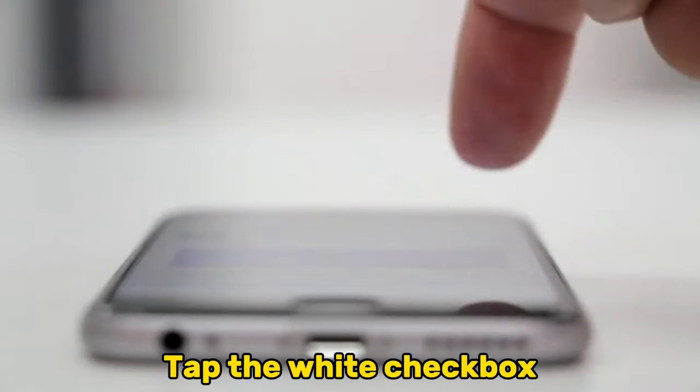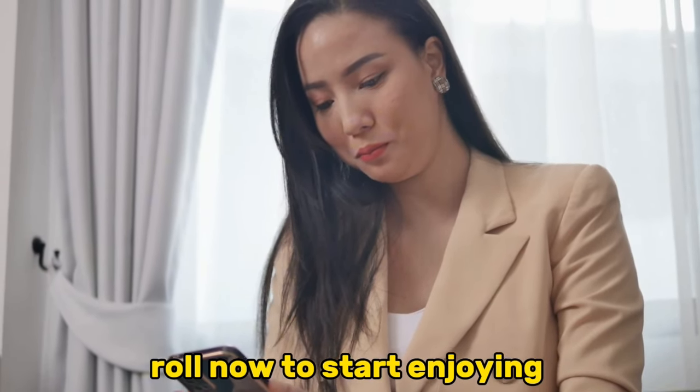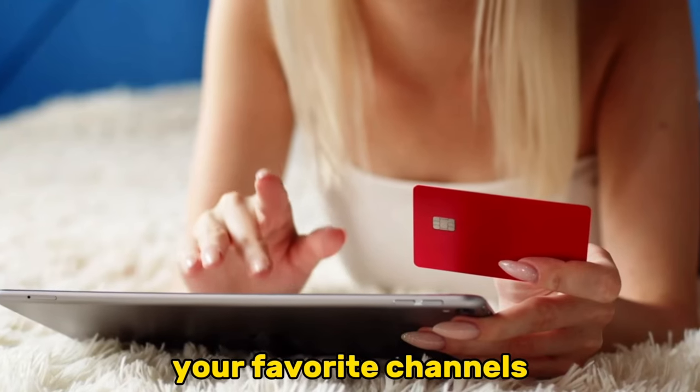Tap the white checkbox to confirm that you agree with the terms and conditions. Finally, tap Enroll Now to start enjoying your favorite channels.